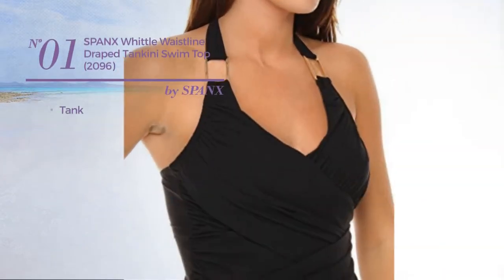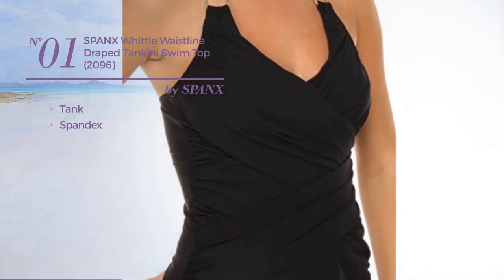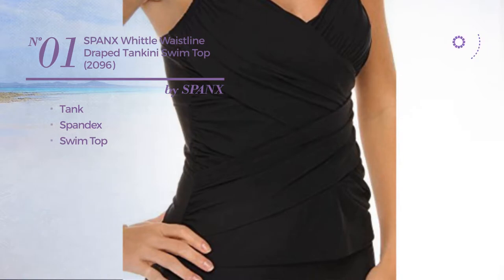Number 1. A tank tankini, crafted from spandex, with a swim top. Available only in black color.